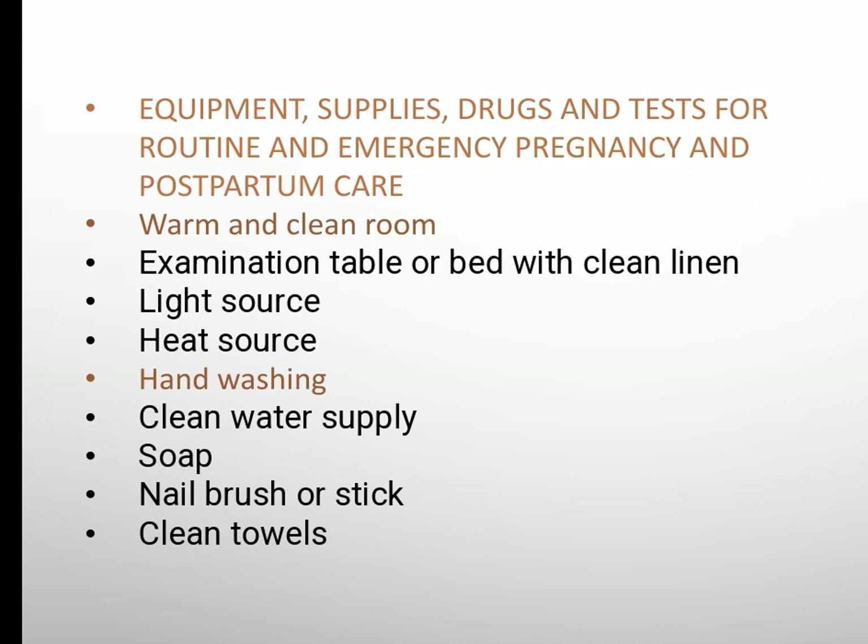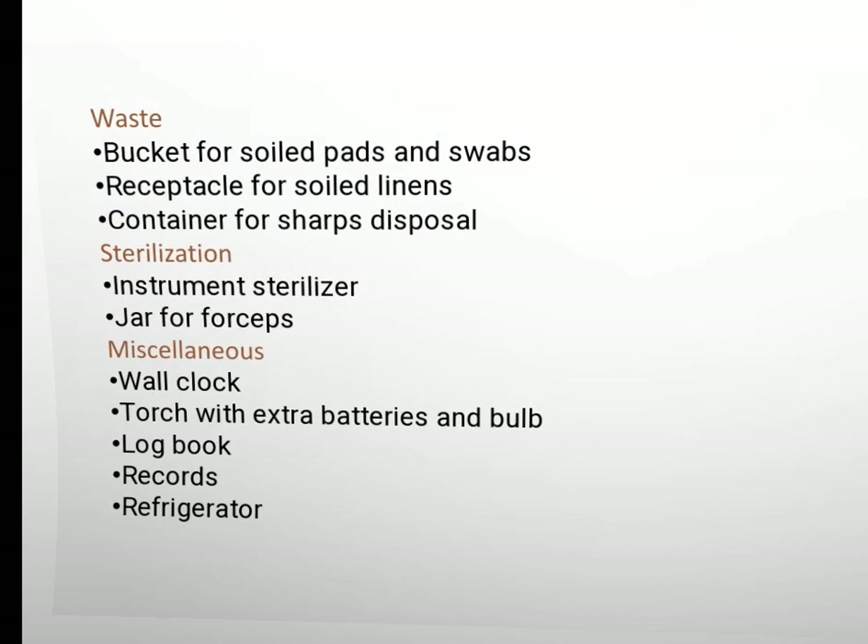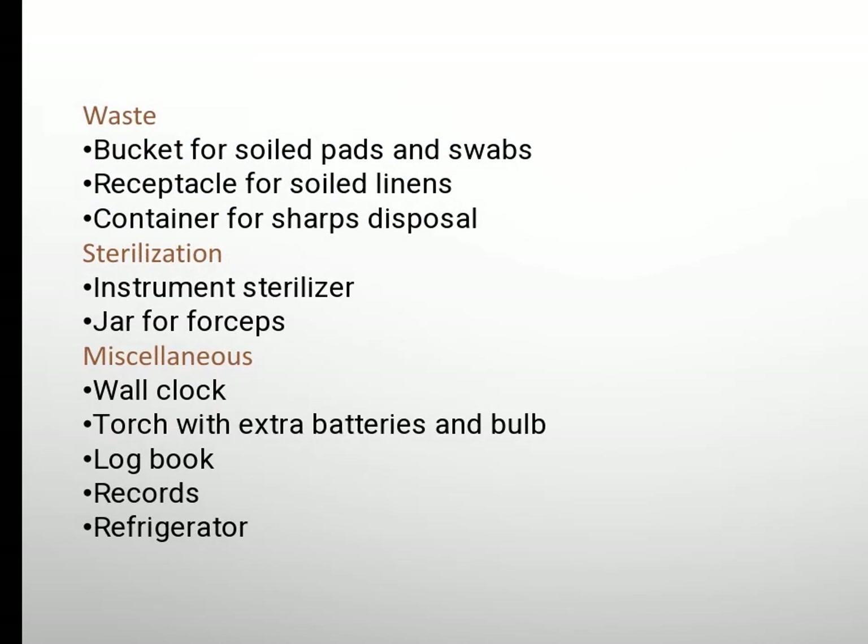Warm and clean room, examination table or bed with clean linen, light source, heat source, facilities for hand washing with clean water, soap, nail brush or stick, clean towels, waste bucket for soiled pads and swabs, receptacle for soiled linen container.